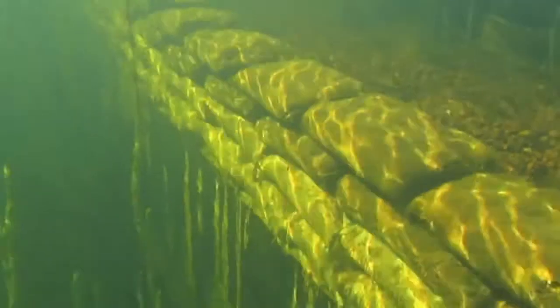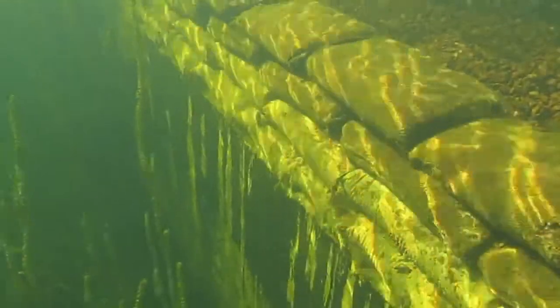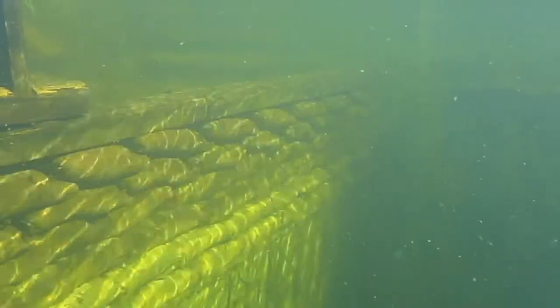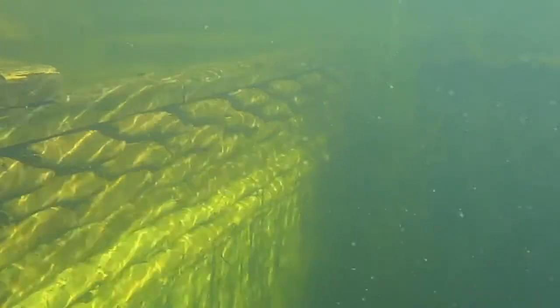In the swimming zone it's around two meters deep, and down here the liner fits smoothly against the walls. Above is a sandbag wall and some oak sleepers in places where swimmers jump in.